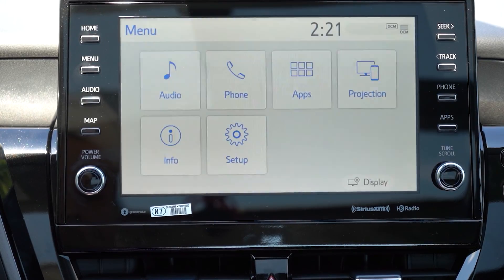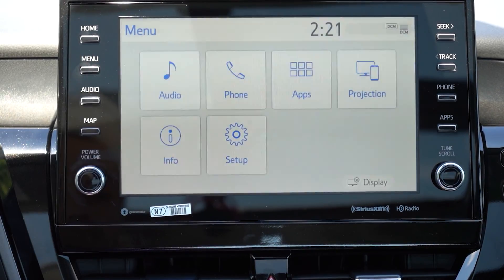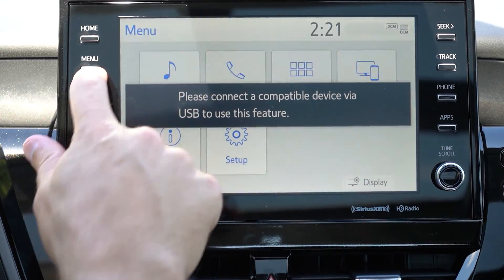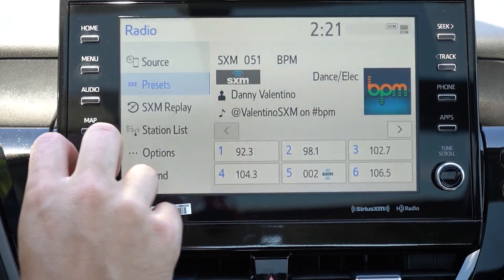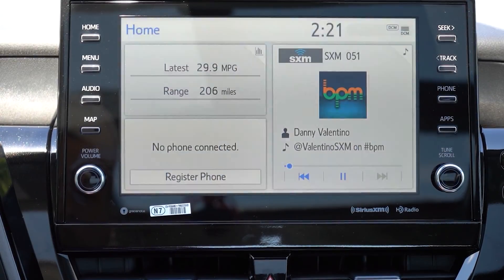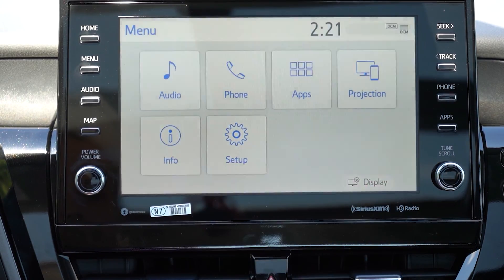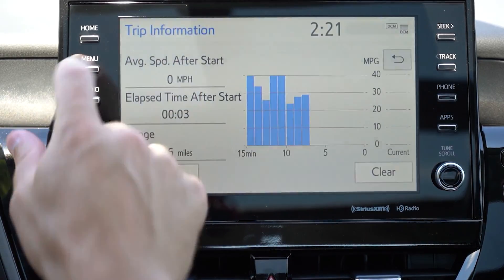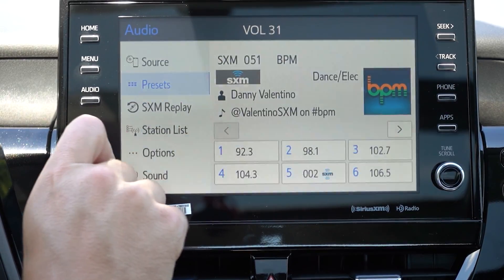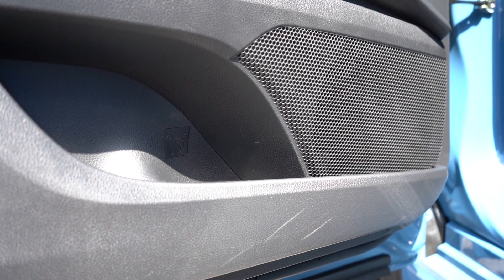The infotainment screen differs by trim: a 7-inch color touchscreen for the LE, SE, and Nightshade; a 9-inch color touchscreen for all other trim levels. All screens include Bluetooth audio streaming, Android Auto, and Apple CarPlay. Factory navigation is optional on V6 trims. You can also check your driving statistics and radio info on screen. There are two sound system options: a standard six-speaker system, or a nine-speaker JBL system standard on the XLE V6 and XSE V6. We have the six-speaker today — let's test it.